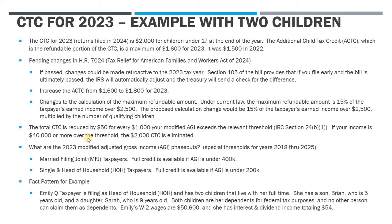As far as phase-outs, the total child tax credit is reduced by $50 for every $1,000 that your AGI exceeds the threshold. The way the math works out, if your income is $40,000 or more over that threshold, it wipes out the full $2,000 of child tax credit. The thresholds are pretty high: married filing joint taxpayers get a full credit so long as AGI is under $400,000, and for single and head of household taxpayers you'll get a full credit so long as AGI is under $200,000.